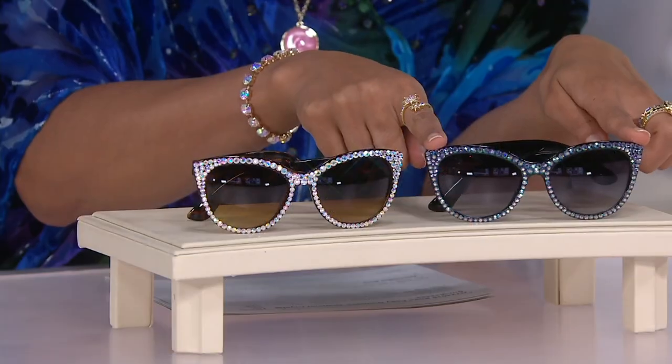They're Aurora Borealis. You've asked for purple — that was one of the most important colors when I asked what colors you wanted. So that's a purple iris Aurora Borealis. You will see shots of sapphire in there also. It looks just like the robe — purple, blue sparkle, gorgeous. That's the black frame with purple iris crystals, right here.